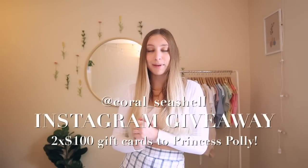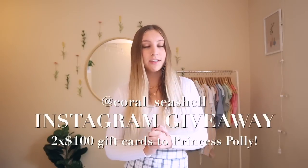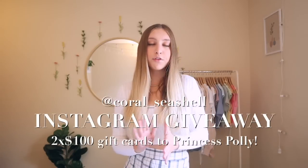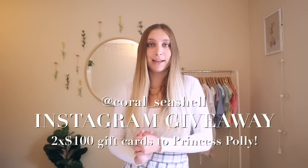One more thing before we hop into this video: I will be doing a giveaway on my Instagram, so make sure to follow me — it's at coral seashell. I will be giving away two $100 gift cards to Princess Polly. All the rules to enter the giveaway will be in the description of my Instagram post. Now let's get started with my fall lookbook 2020.